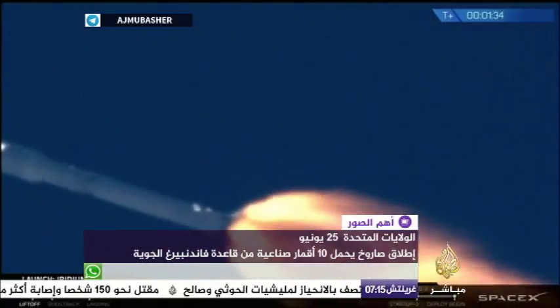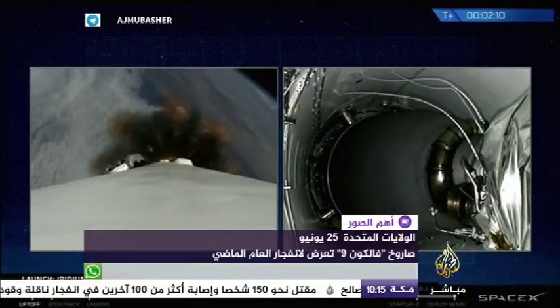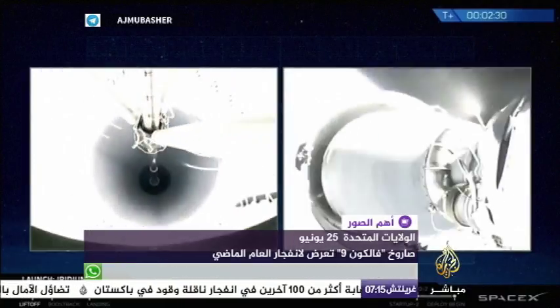T plus one minute, 30 seconds into flight. Merlin engines continue, upper stage engine ignition, and right afterwards re-ignition of three first stage engines for boostback burn. Stage separation.